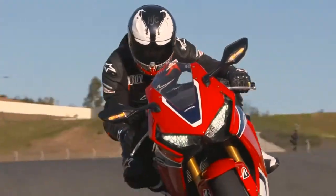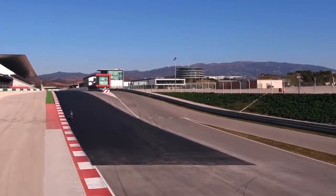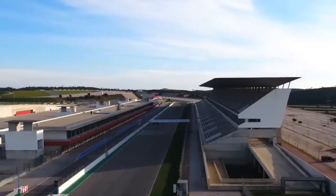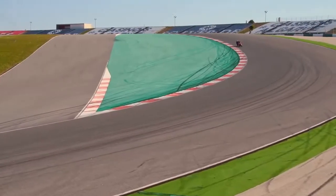We didn't ride the CBR1000RR SP2 and we probably won't. It's made for racing homologation and Honda only plans to make 500 of them, selling for about $25,000 each.